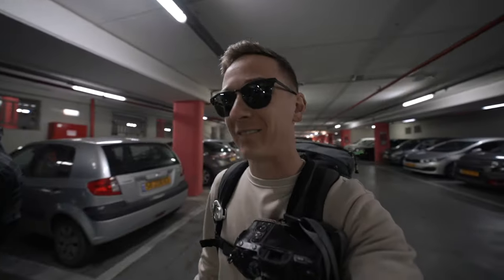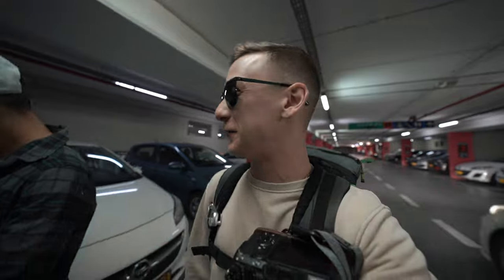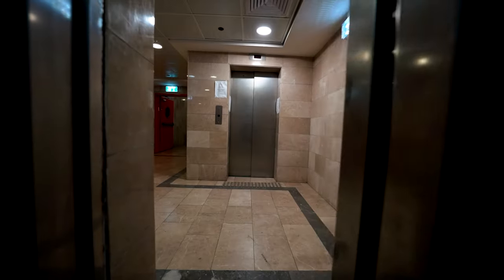Good morning for my first full day in Israel. I guess you could kind of count yesterday as a full day. But at the end of that video, I was just so tired from being awake for a day and a half. Yeah, I feel refreshed. Let's just say that. Let's go!